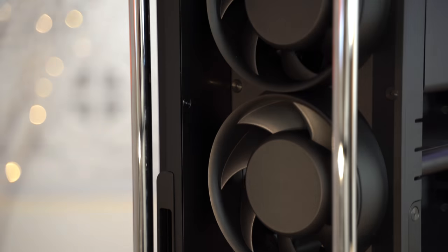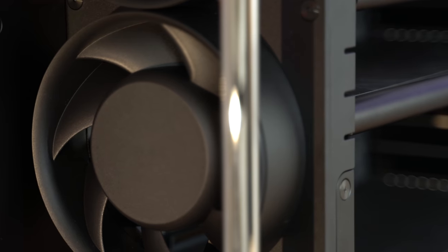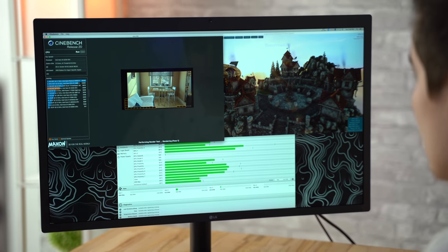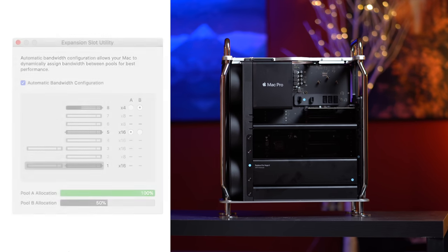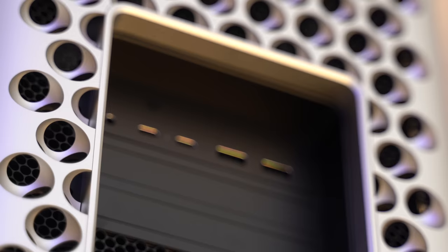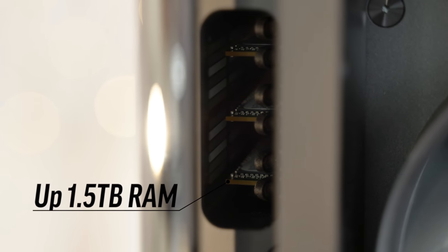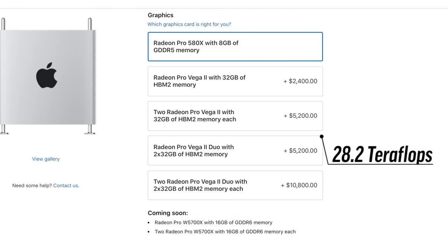The fans have a design that we haven't seen on any other machine, and it led to whisper quiet performance even when we pushed our Mac Pro to the max in our thermal performance video. It packs a beast of a motherboard with 8 PCI Express card slots, 4 of them supporting full 16x speeds, as well as dual 10GB Ethernet. It supports up to 12 Thunderbolt 3 ports, 1.5TB of RAM, and not only one, but two of the most powerful graphics cards ever made.